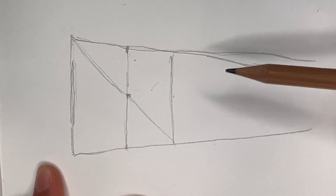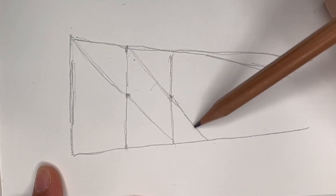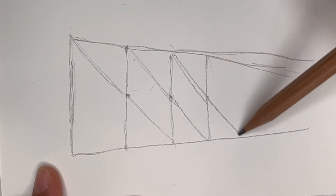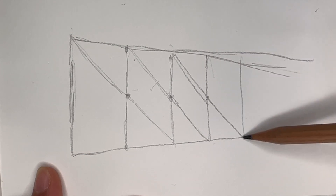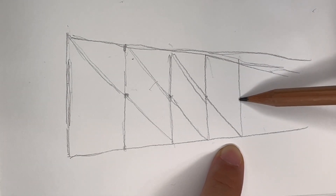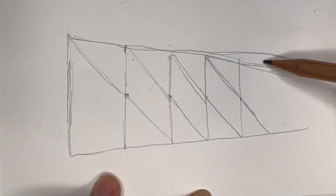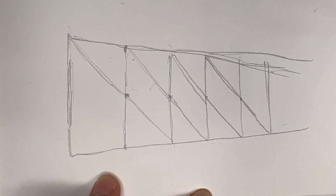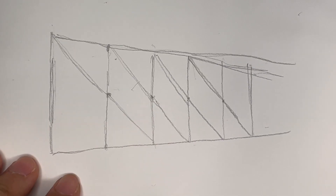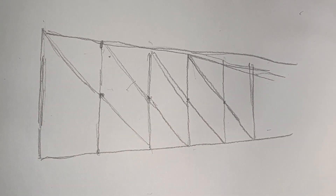We want this to be in perspective, so we just repeat the same process — pull all the way down, then pull all the way up, find the midpoint again, pull all the way down, then pull all the way up. What you'll see is that the distance will slowly get a little closer to each other. It won't be too dramatic unless you have a really dramatic slope, but you will see the things start to recede in perspective — and that's honestly good enough for a sketch.